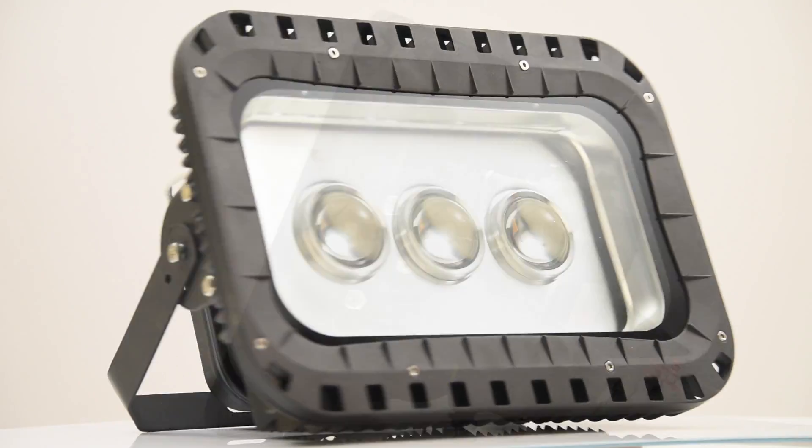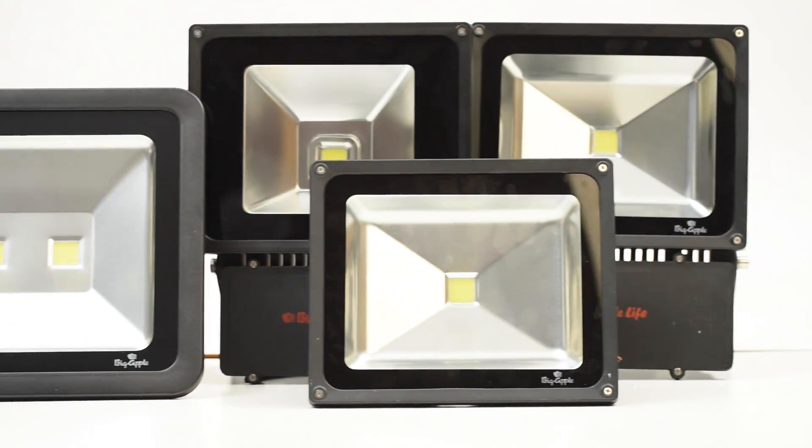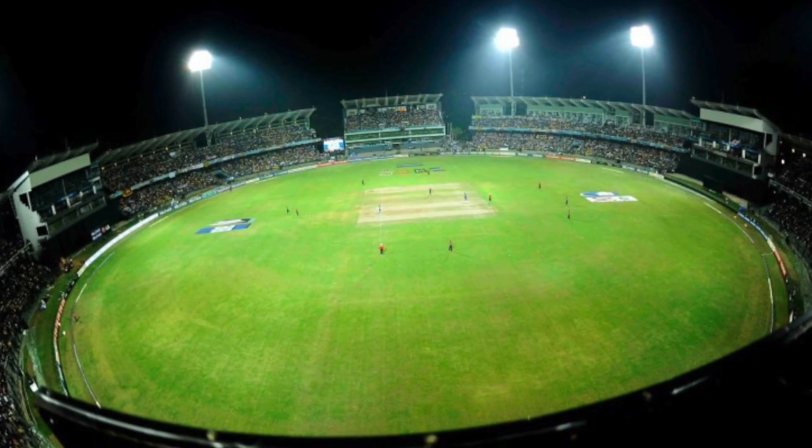The Big Apple LED floodlights have applications at various facilities like residential houses and buildings, commercial facilities, stadiums, factories, hoardings, and street lights.